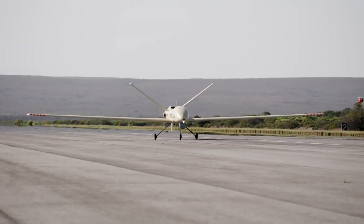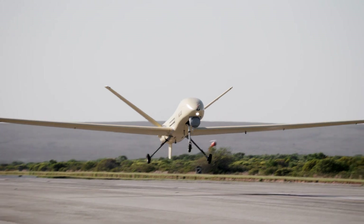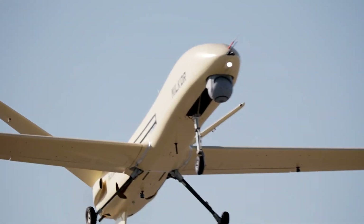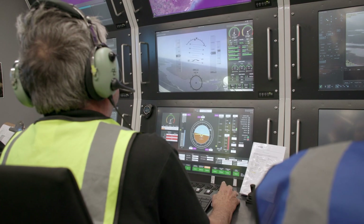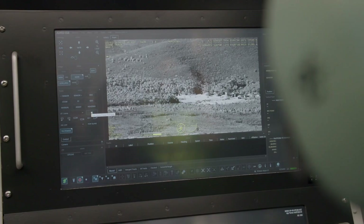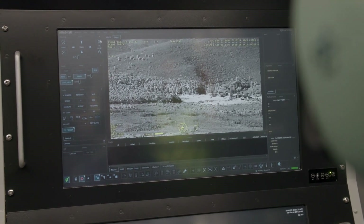This UAV, as I mentioned previously, can be used for intelligence, surveillance and reconnaissance operations. It has an impressive endurance of more than 4,000 kilometers and line-of-sight communications — also developed by this facility in Cape Town — for up to 250 kilometers line of sight. It also has satellite communication capability and allows for beyond line-of-sight communication operations.